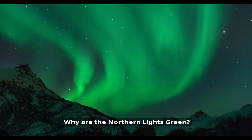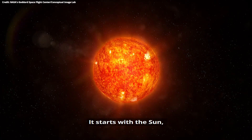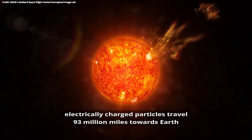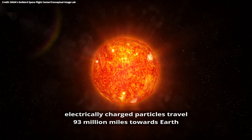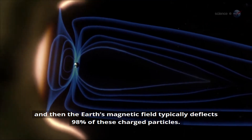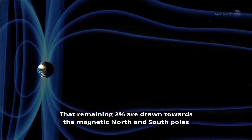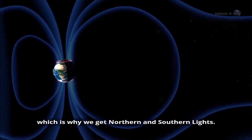So why are the northern lights green, and why do they happen in the first place? It starts with the sun, which gives off solar wind. Electrically charged particles travel 93 million miles towards Earth, and the Earth's magnetic field typically deflects 98% of those charged particles. But that remaining 2% are drawn towards the magnetic north and south poles, which is why we get the northern and southern lights.